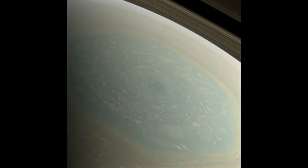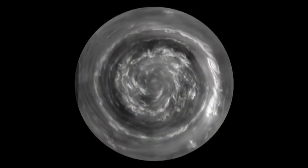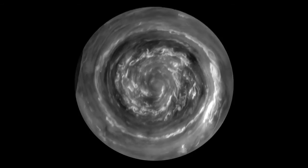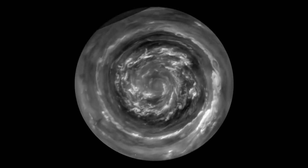But now it's spring, and what we've found at the center of the hexagon is a Saturn hurricane. This is a view from directly over the North Pole, which is made possible by the orbit of the spacecraft, which is now taking us over the poles.